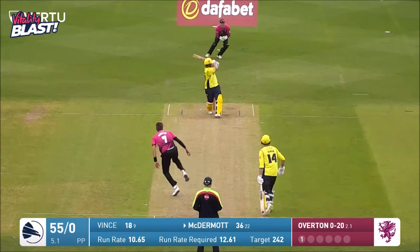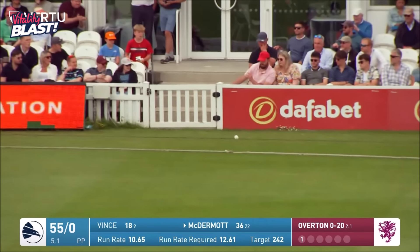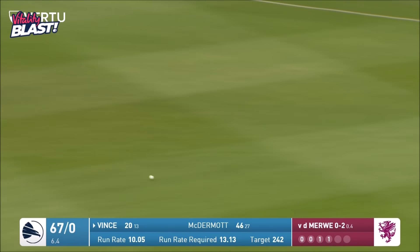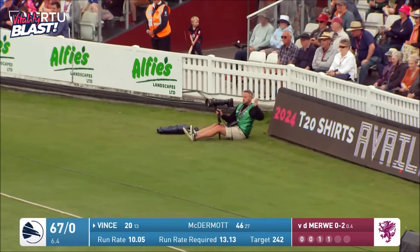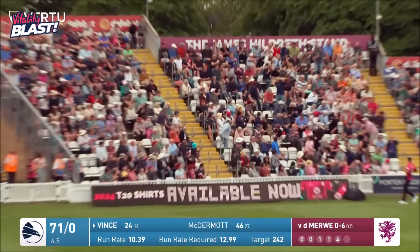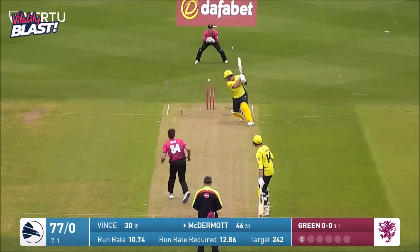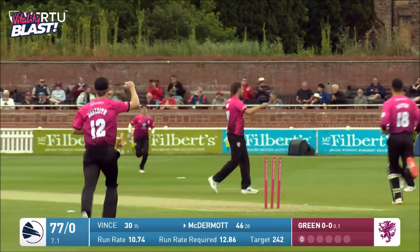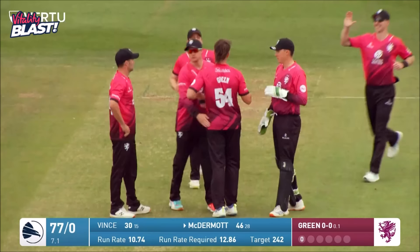Just slightly into the hip of McDermott there. Nicely done — find the gap, that's going to be four; James Vince is very good at that. And it's going to be six into the Hildreth stand. But wickets are about to fall — Ben Green comes into the attack and what an impact he has straight away.